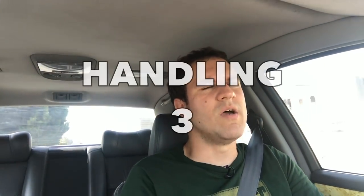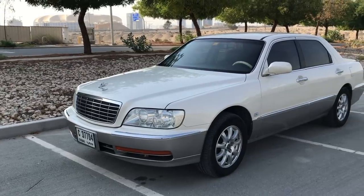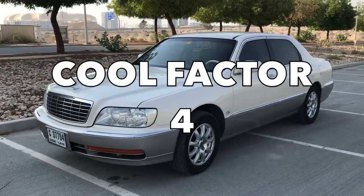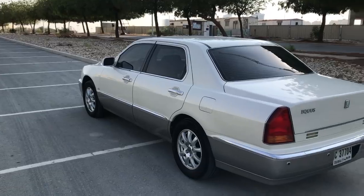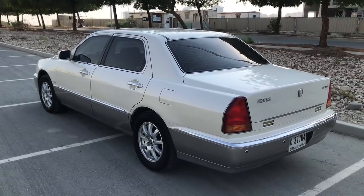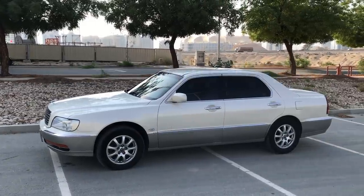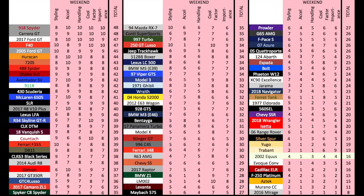Handling is fine, reasonably predictable, and not dangerous, but almost laughably wallowy around corners, and it gets a 3 out of 10. Cool factor is low - it'd be high if you knew what it was, but you don't, so it gets a 4 out of 10. The same goes for significance - this is a significant car for the Korean car industry, sure, but the fact that you've never heard of it says everything you need to know, and it gets a 4 out of 10. That brings the weekend score to a mere 16 out of 50, which is among the lowest weekend scores I've ever given out - but it's not a weekend car.